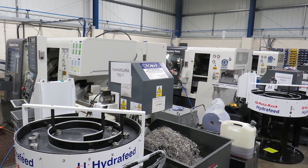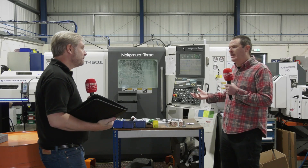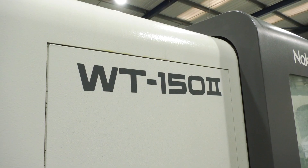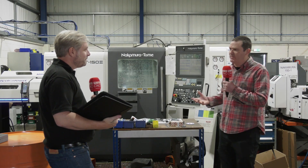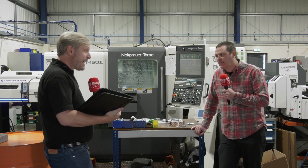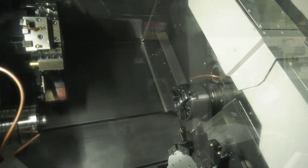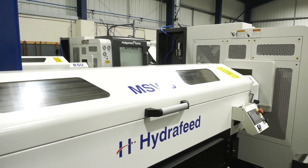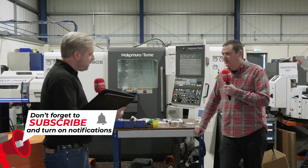I presume you get great support from the guys at ETG who sell these machines? Oh yeah, fantastic. We wouldn't even think about buying a machine if we didn't have that support. When you're running these machines 18 to 20 hours a day, things can start to go wrong and you need support — and you need it quick. We're a Nakamura user, we've used them for years and we wouldn't really change. The fact that Nakamura has been manufacturing machines since the 80s gives you confidence as well. We've had them since probably 2003, 2004, when we moved here.